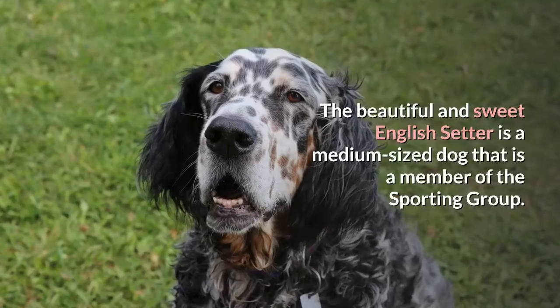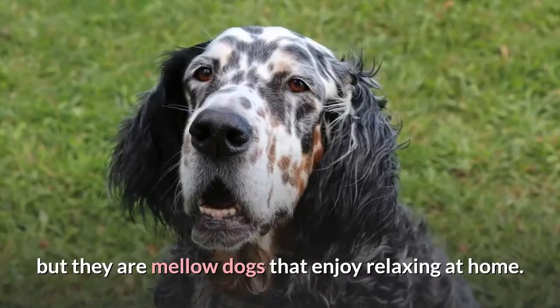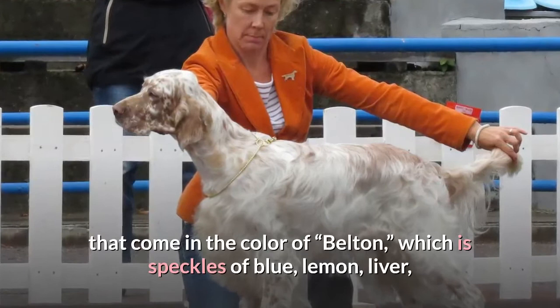The beautiful and sweet English Setter is a medium-sized dog that is a member of the sporting group. They are very energetic and require a fair amount of exercise, but they are mellow dogs that enjoy relaxing at home. They are known for their unique coats that come in the color of Belton, which is speckles of blue, lemon, liver, or orange, usually on a white coat.